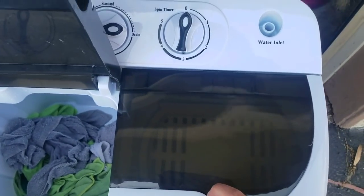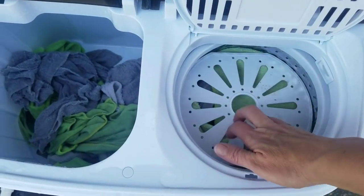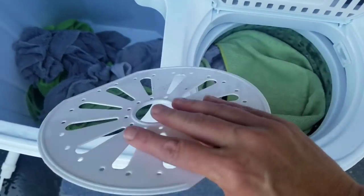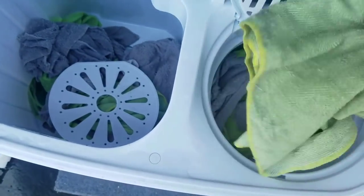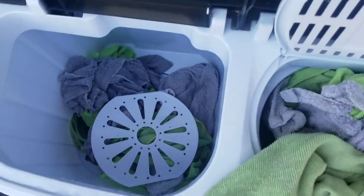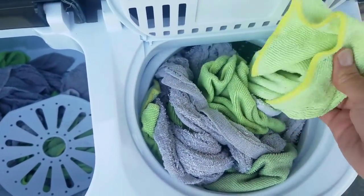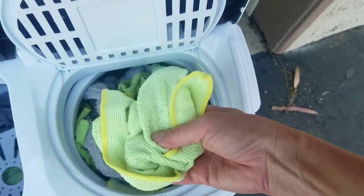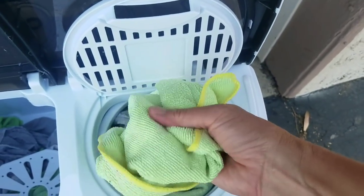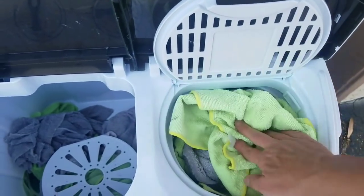It gets a little funky when it's not balanced — that's how crazy the shaking gets. But voila, I've got my clean rags! Of course they're not brand new looking, but they're nice and clean for reuse and pretty much dry — just very very slightly damp, nothing you couldn't air dry for a few minutes.